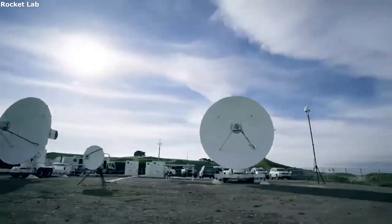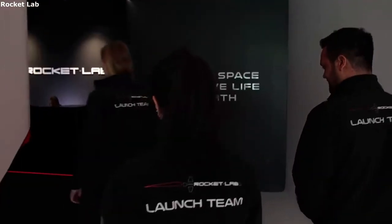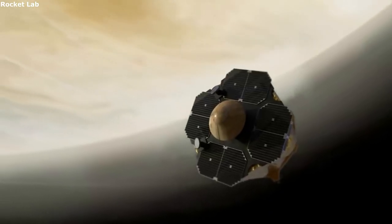These systems are high quality and unique, including the lightbands, satellite dispensers, and overall mission success. All of which combine into a very appealing and effective option for different rockets such as Electron.